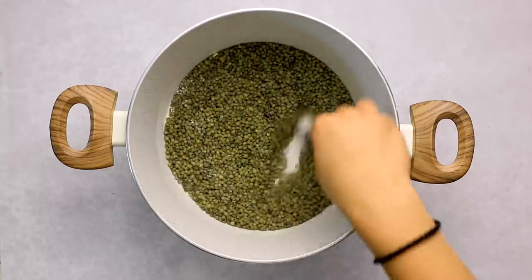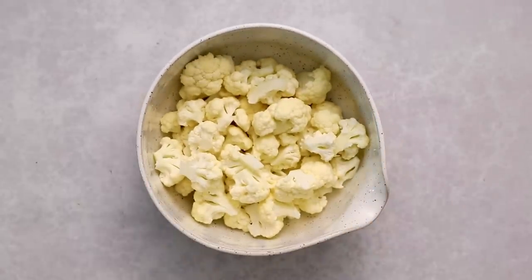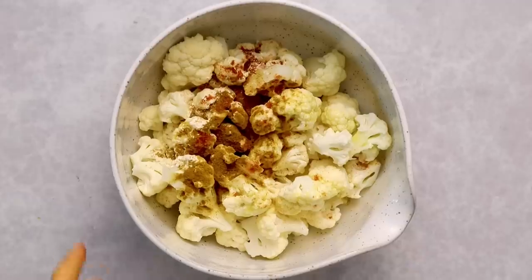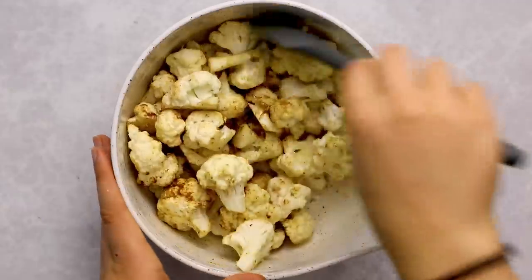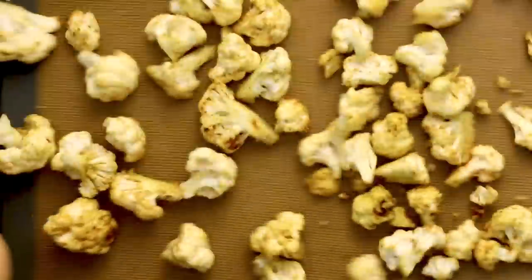We're mixing in the salt and garlic powder and then adding water to our lentils, bringing it to a boil and cooking until the lentils are tender. In the meantime, we're also roasting our cauliflower. I cut it up into florets and we're putting avocado oil and some warming spices on it — garlic powder, smoked paprika, and curry powder. Mix it up until the cauliflower is nicely and evenly coated, then pop it onto a lined baking tray and bake until nice and crispy.